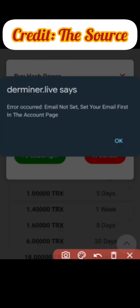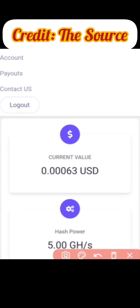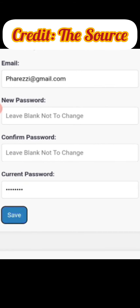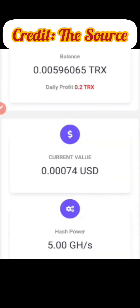Once I click 'Buy Now' I see 'Email not set — set your email first on the account page.' So I need to go to the 'Account' section, set up my email, leave the new password blank since I'm not changing it, type in my current password, and click 'Save.' It will then show that my email has been updated, so I can now go ahead and get that mining plan.